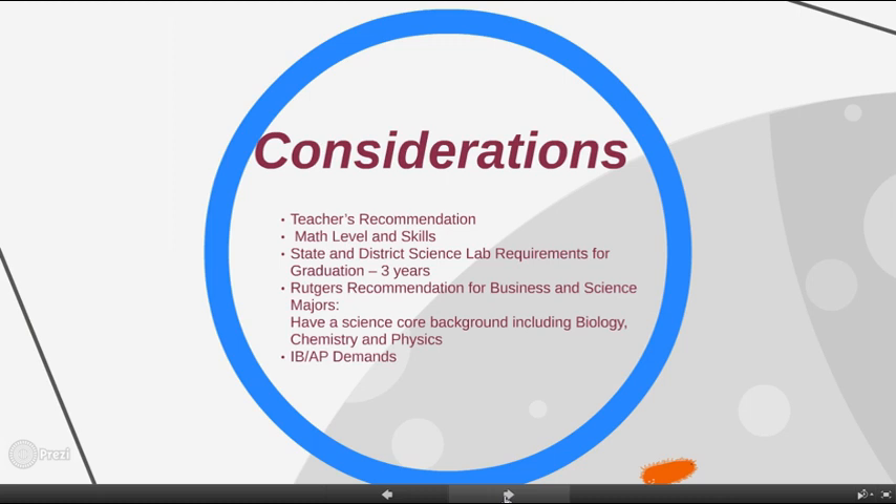Your science teacher's recommendation from your current school year is highly important because he or she has been working closely with you in your science course and knows both the science curriculum and level expectations. Math course level and skills are also highly correlated to success in science, particularly in the physical sciences of chemistry and physics.